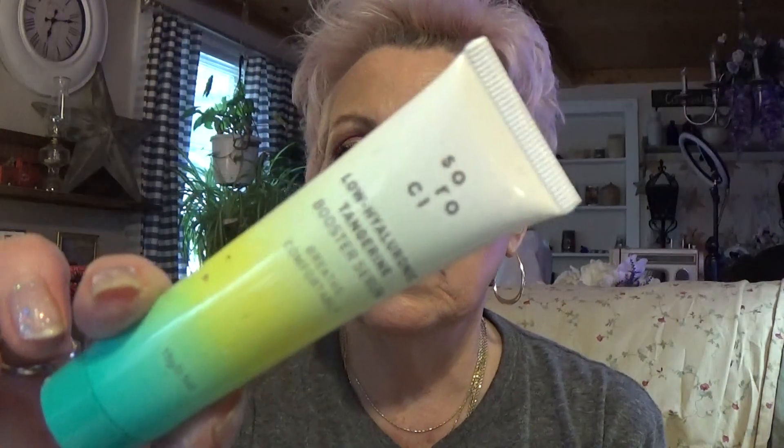I've got the CoverGirl — it's for your lips. I liked it; it came with a lipstick but I used the lip product more than the lipstick, so it's out. And I love this — the Low Hyaluronic Tangerine Booster Serum. Where it's tangerine, it's almost like a vitamin C. I really like it. It's light, not thick, and doesn't weigh your skin down.